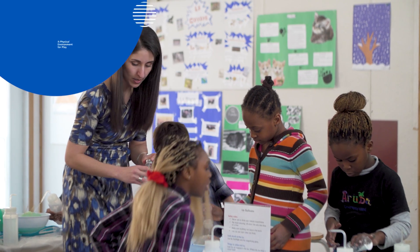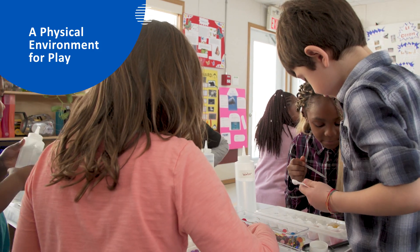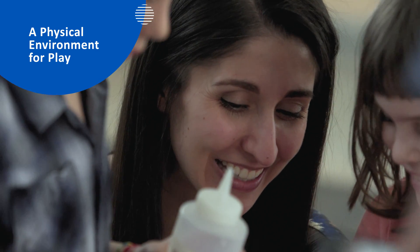Azadeh is implementing a play-based approach in her science units. She has combined two different grade 2 science and technology curriculum strands into several matter discovery stations.